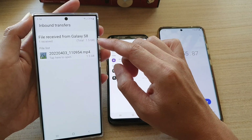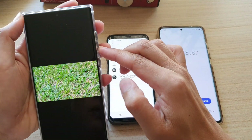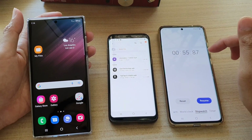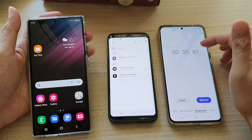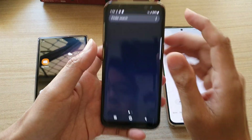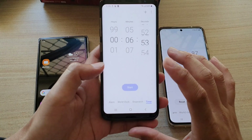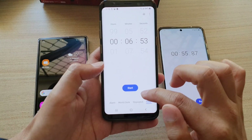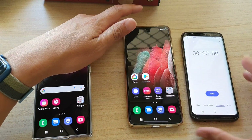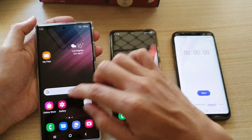That's the file we just finished transferring — I can play it and lower the volume. So that's 55 seconds for Wi-Fi Direct. Now let's test Nearby Share, so I'll go back and do a stopwatch.